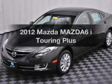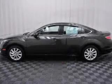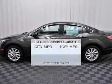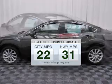Get noticed in this 2012 Mazda Mazda 6. Travel the roads in style and comfort in this great vehicle. In the city or on the highway, you'll spend less time at the pump with this fuel-efficient vehicle.